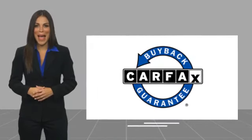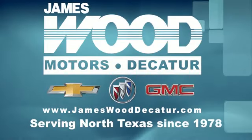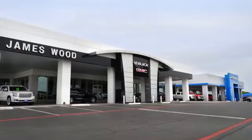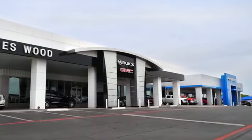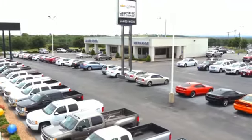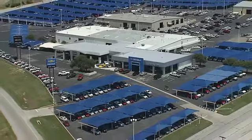This vehicle qualifies for the Carfax buyback guarantee. We've been serving North Texas since 1978, building our business for nearly 40 years on treating our customers right. We're here for you for the life of your vehicle. Come visit our family at James Wood Decatur.